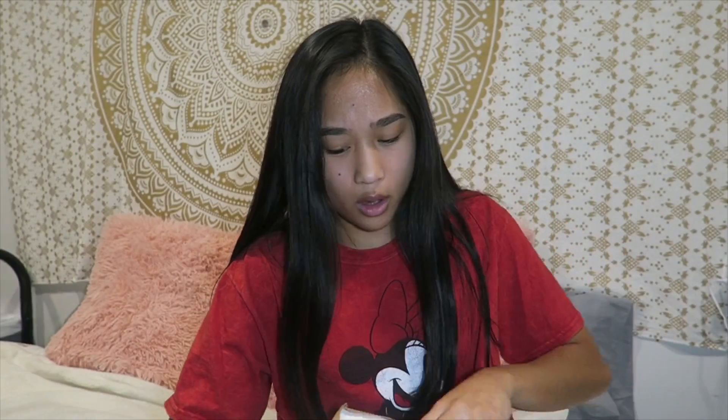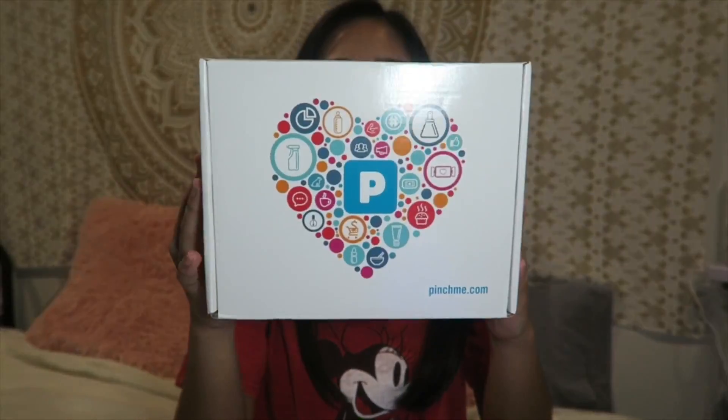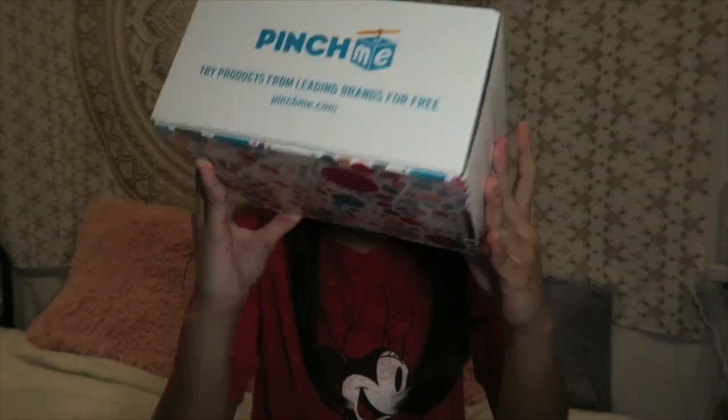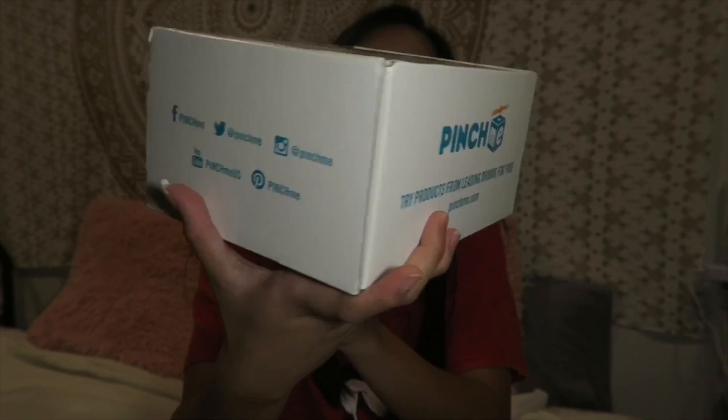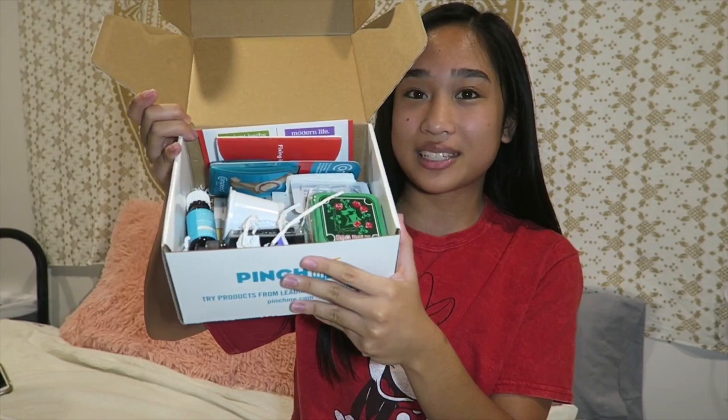I'm really excited to open it because I have no idea what's gonna be inside. Oh my god, this is so cute already! So this is what the outside of the box looks like — look how cute it is — and that's all their social medias on here. This is what the inside of the box looks like. Happy Pincher — that's cute.